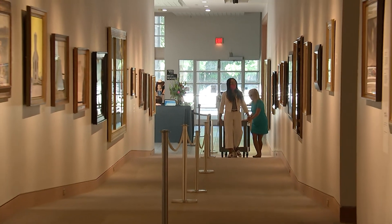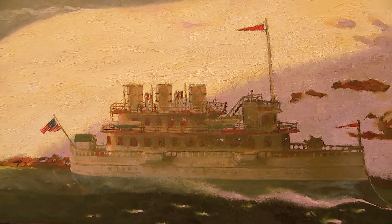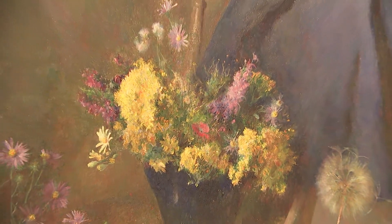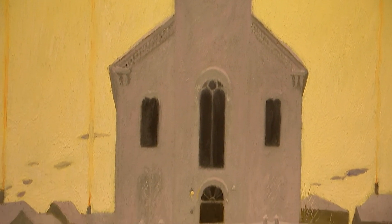Then in the gallery that leads up to the back space is Jamie Wyeth. You'll see a lot more color infused in his works and his paintings, but again he's still looking at the landscape of those family homes within the pieces.